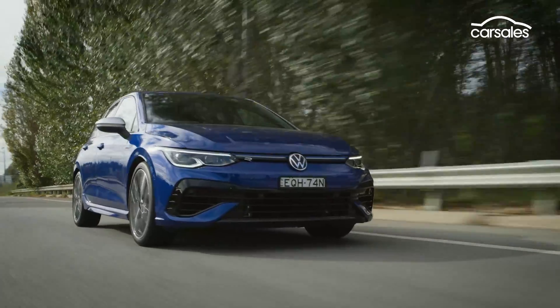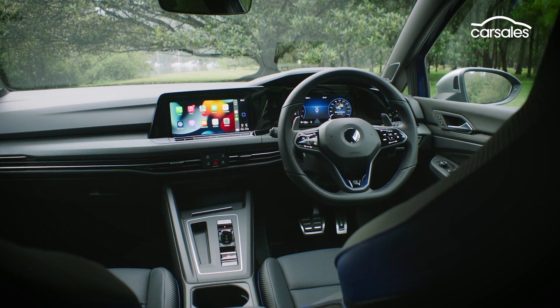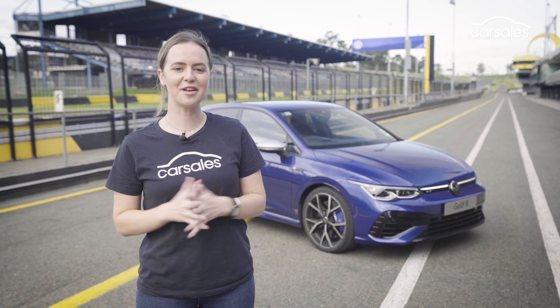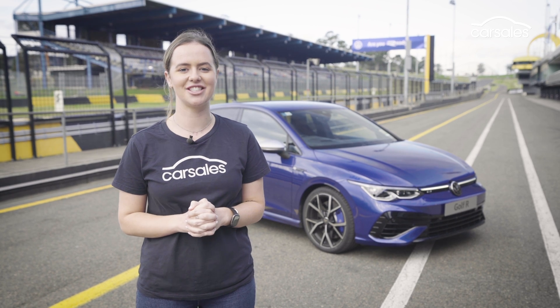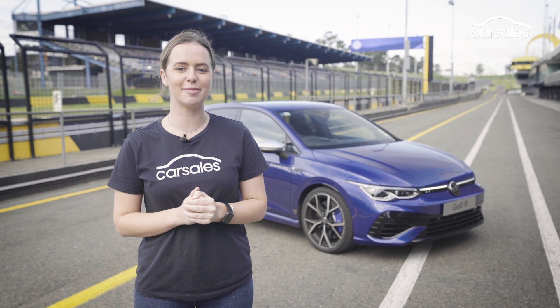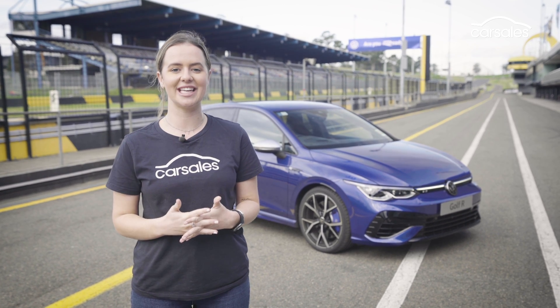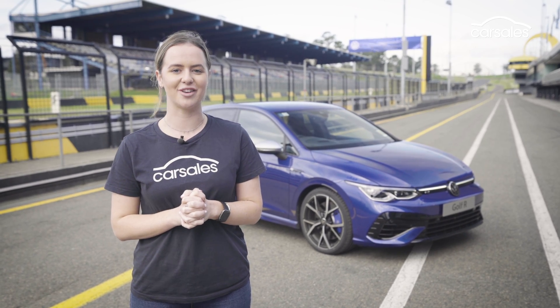In some respects, the Mark 8 Golf R feels more luxury car than hot hatch, and that's down to its lavish interior and top-notch equipment levels. We'd still love a manual gearbox option, but there's a lot of fun to be had in this hot hatch. And while $66,000 might sound like a lot of money for a Golf, given the performance, technology, and luxury on offer here, we reckon the new Golf R is a bargain compared to European rivals.